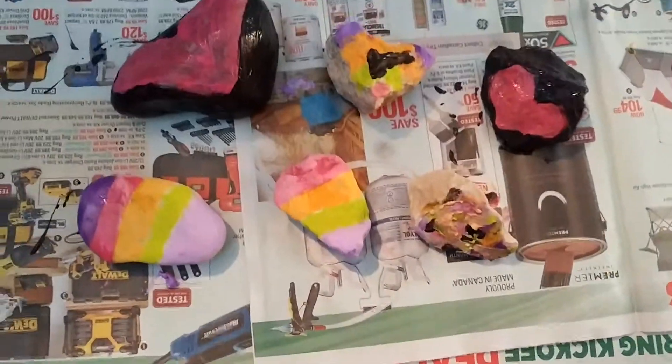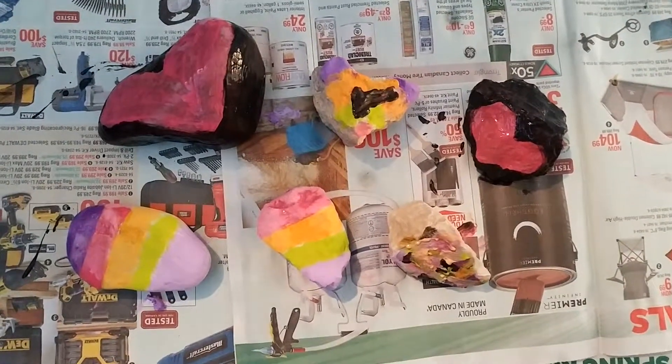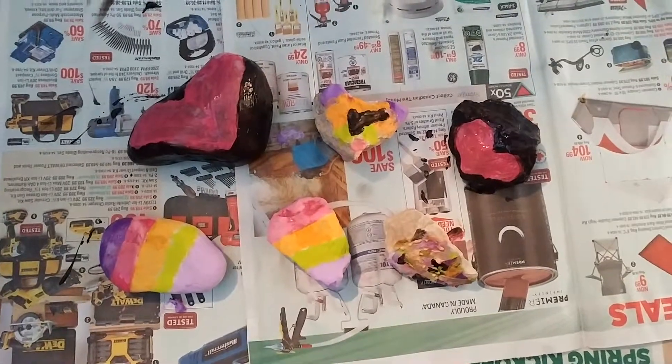So we're gonna hide these in town and hopefully somebody finds them and thinks they're cool, because there's that whole rocks thing that's going on. It was really popular last year, so hopefully it's going to be popular again this year.